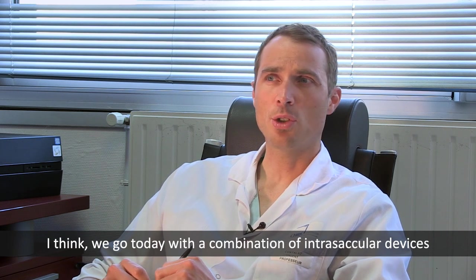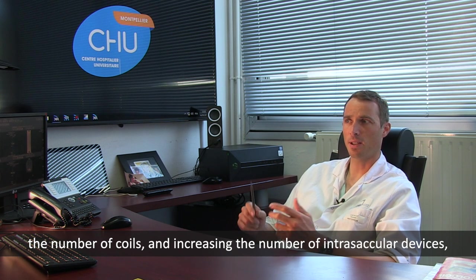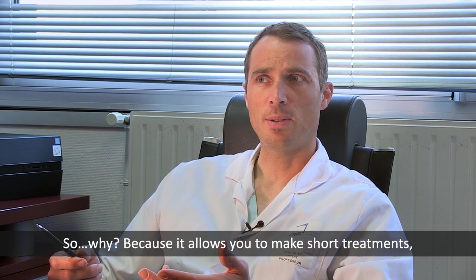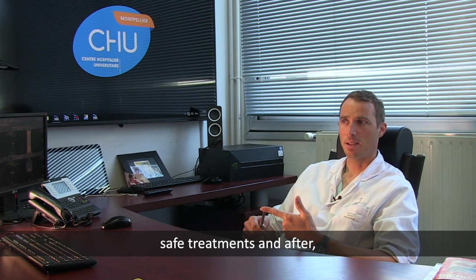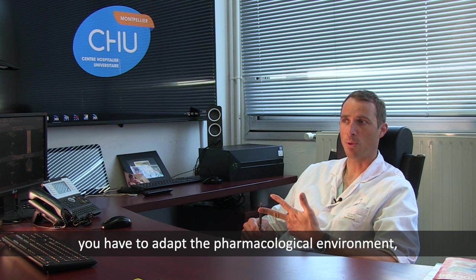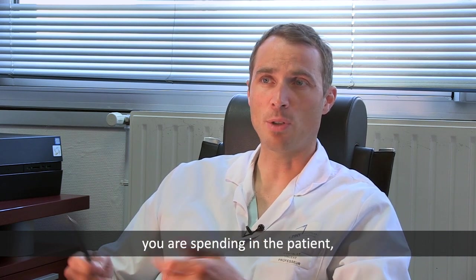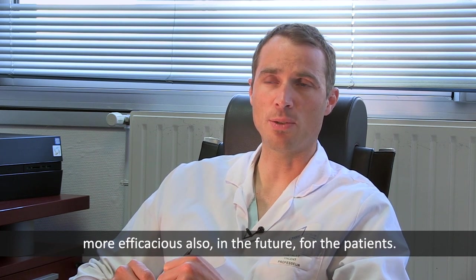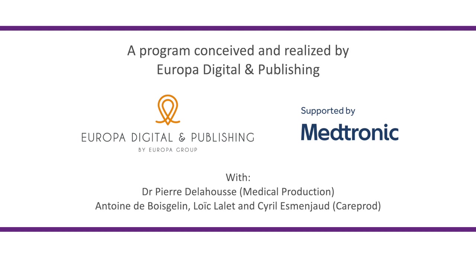Today I see a combination of intrasacular devices and flow diversion. The current trend in Montpellier is really that we are reducing the number of coils, increasing the number of intrasacular devices, and increasing the number of flow diverters. Why? Because it allows you to make shorter, safer treatments. You also have to adapt the pharmacological environment and focus on sizing of the implant. If you fulfill these points, you are reducing the time spent in the patient — so it means more safety and more efficacy for the patients in the future.